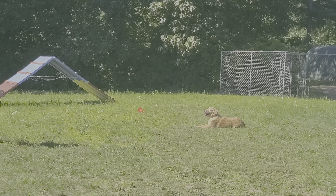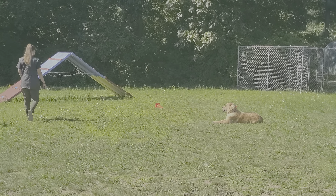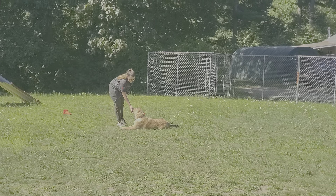Gosh, this is a great dog. Super temperament on him. Very much a puppy still, but friendly, social, outgoing, confident — checks all the boxes for me. I'd own this dog, he's very, very nice. I love golden retrievers for that.